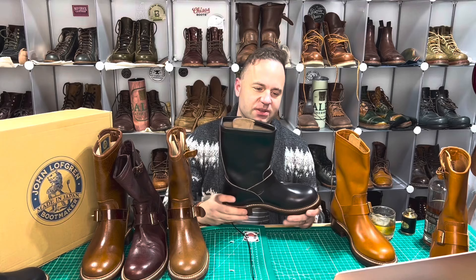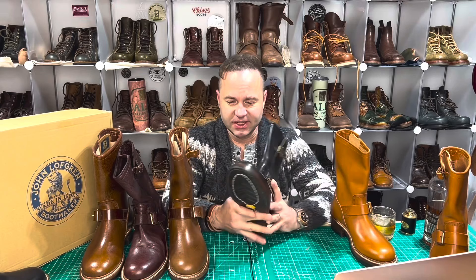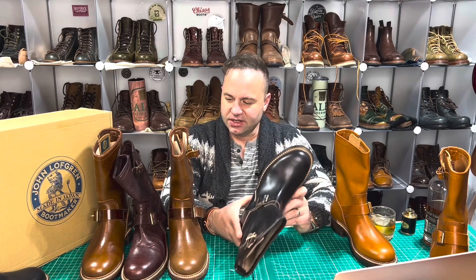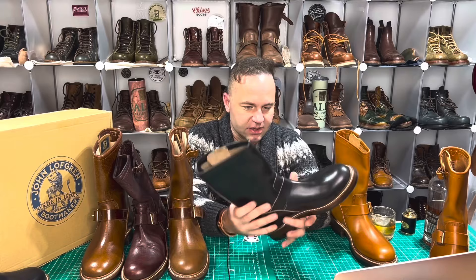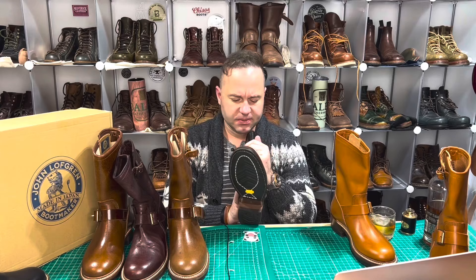So, let's start with these ones right here. These are the Wabash Engineer Boots in black Chromexcel. Black Chromexcel is a classic — no stranger to my channel. I have a ton of boots in black Chromexcel and I love it. It really sings in an engineer boot design. I have my own engineers in natural Chromexcel right behind me. These are completely unworn, with just a very minor toe track marking along the vamp that's very hard to see.